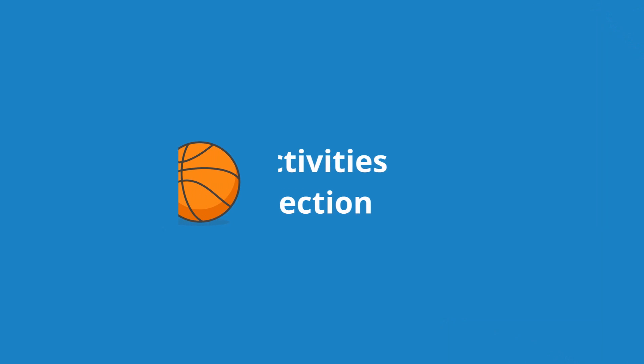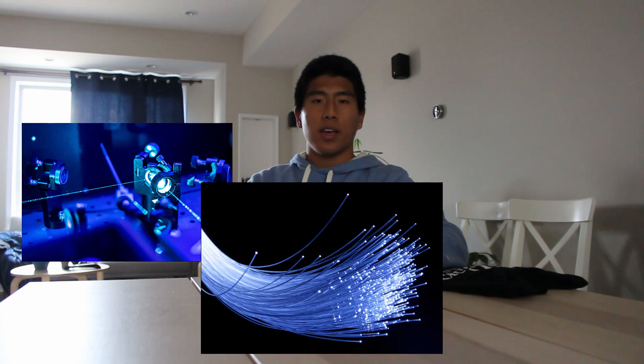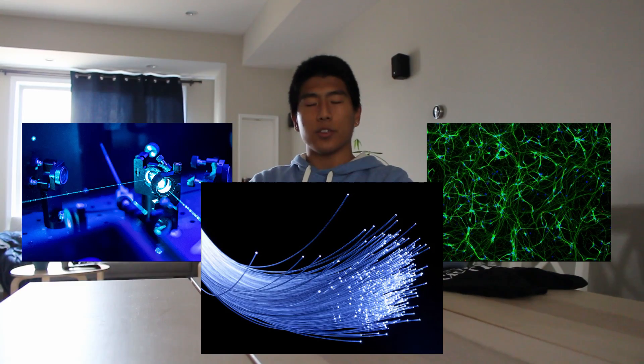Now let's switch gears and talk about my activities section. One of my activities was research — obviously important as an MD-PhD applicant. I ended up staying in the same lab over the course of my four years at WashU. This lab did research in applied physics, working on optical and photonic devices and manipulating them for biomedical applications. I focused more on the engineering side, including device fabrication and data processing. By the time I applied — from my freshman year through the end of my junior year — I racked up a total of 2,900 hours of research, doing 15 to 20 hours per week throughout the school year and sometimes over breaks.